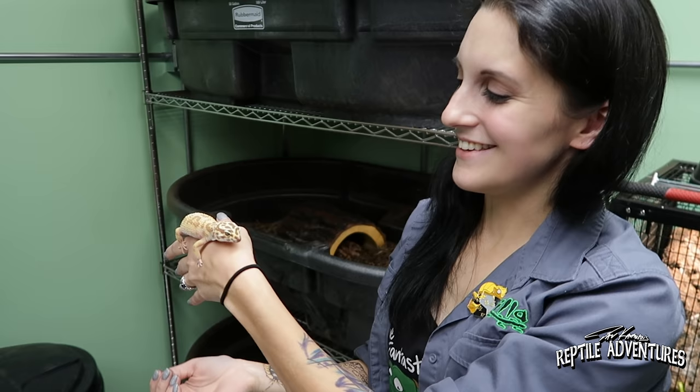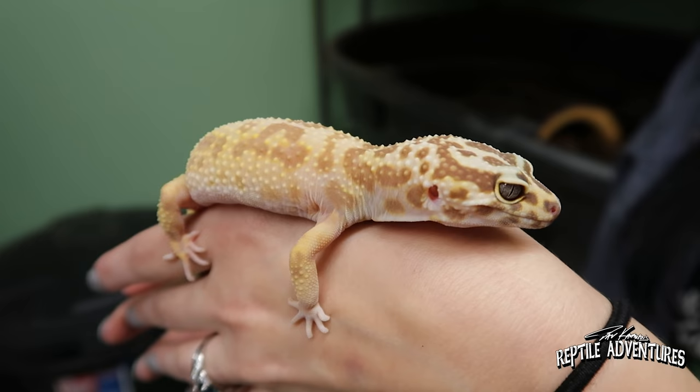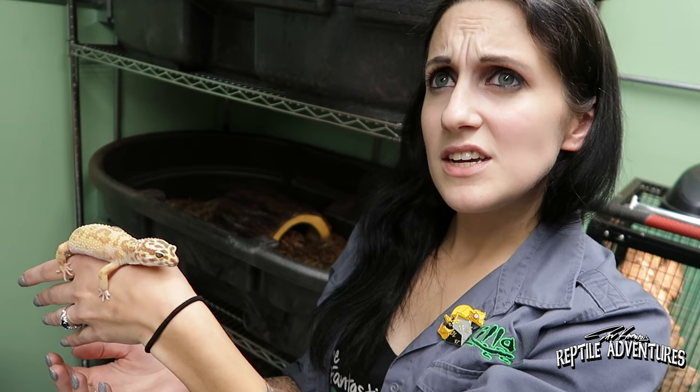How many leopard geckos do you actually take in per year? One year we legitimately had over 90 leopard geckos come in — it was rough. This year we only had about 30-something, which was manageable.